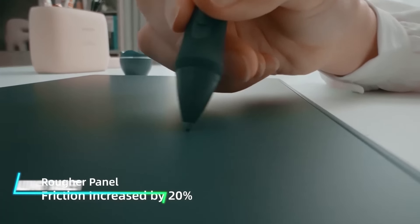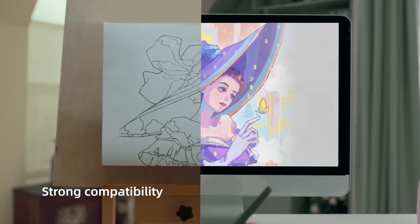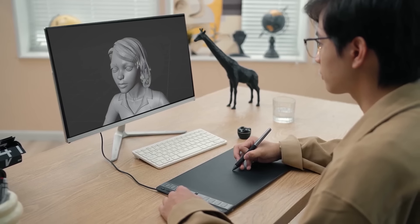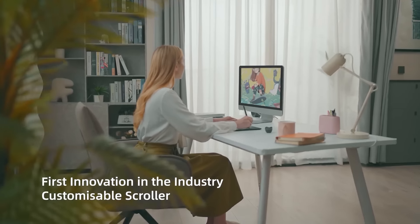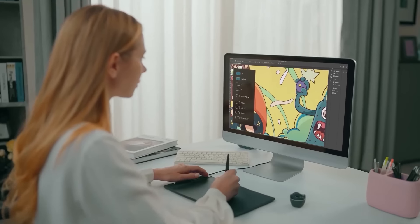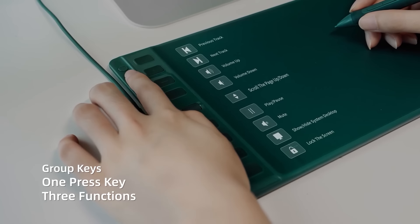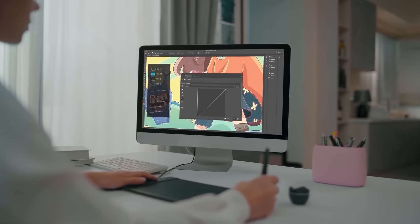If you're interested in digital drawing, this tablet serves as a tool for creating art directly on a computer. It connects to a computer via USB and functions as a sensitive drawing surface with a stylus. You can use the stylus to draw, sketch, or paint digitally, with the tablet translating movements into digital images on the screen. The tablet includes customizable buttons and pressure sensitivity, allowing you to adjust settings and achieve different artistic effects seamlessly.